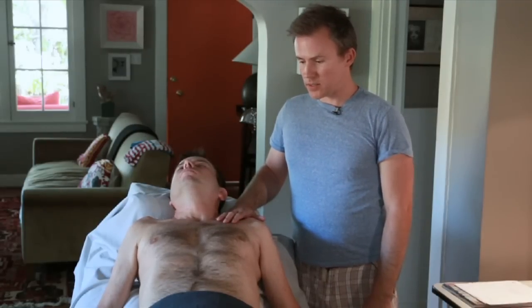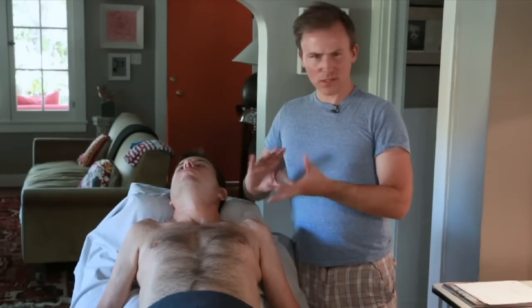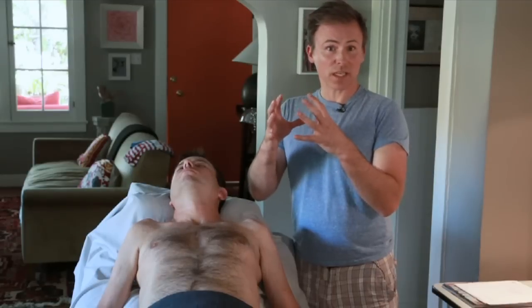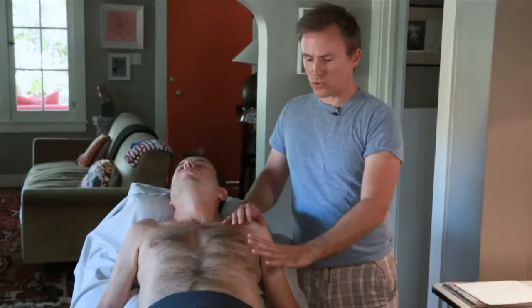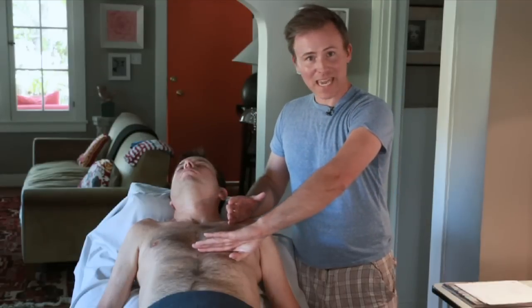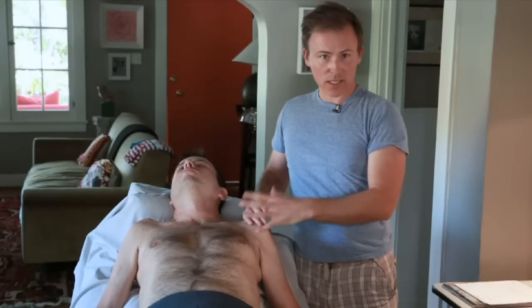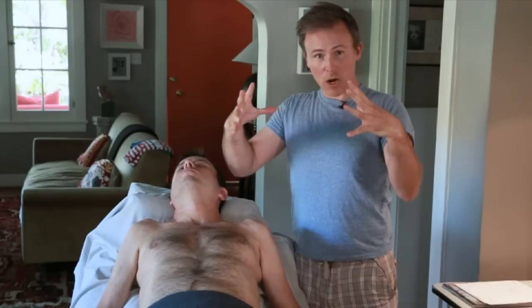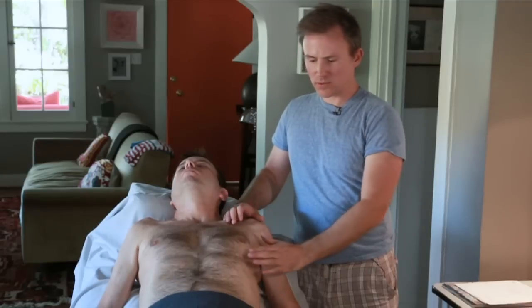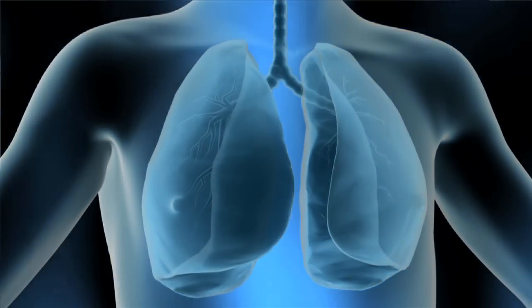Our interest here today is in releasing the intercostals and talking about the scalenes. Most of us have a misconstrued understanding of what breathing is. If you can imagine your lungs almost like a plastic sack, connected on the outside to the diaphragm through connective tissue and to your intercostals through connective tissue — when the muscle of the diaphragm engages and pulls down, and the muscles between your ribs pull the ribs out and up, more volume is created so that plastic bag expands outward, allowing air to rush into the lungs like a vacuum. So if there's tightness in the muscles around the chest, around the neck, the intercostal muscles, we need to release those muscles so there's more freedom for expansion and contraction of the rib cage.